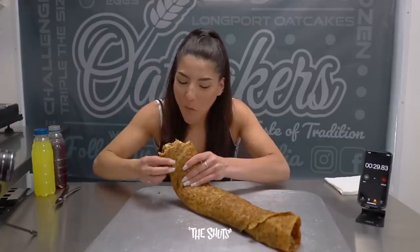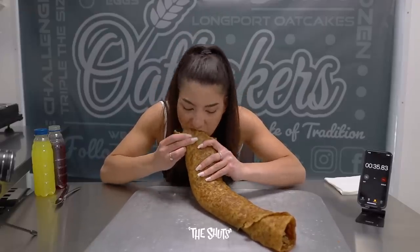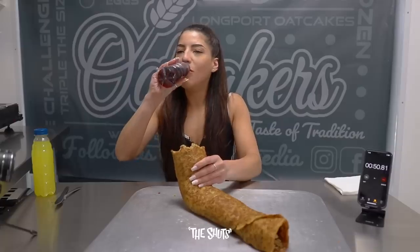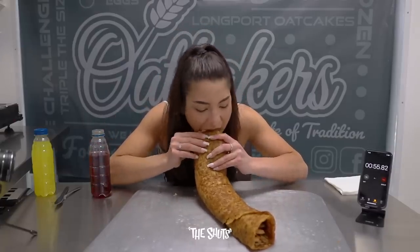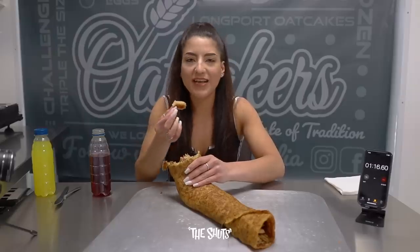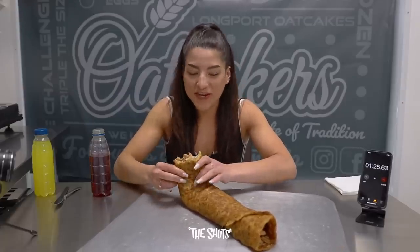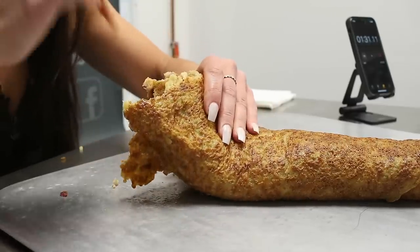It's so good! This oaty bad boy is a two-foot, five-pound monster oat cake filled with cheese, bacon and sausage. I love cheese so much and this is so cheesy and I love it. We had that one especially made for us — it's so good, so good. Keep going!